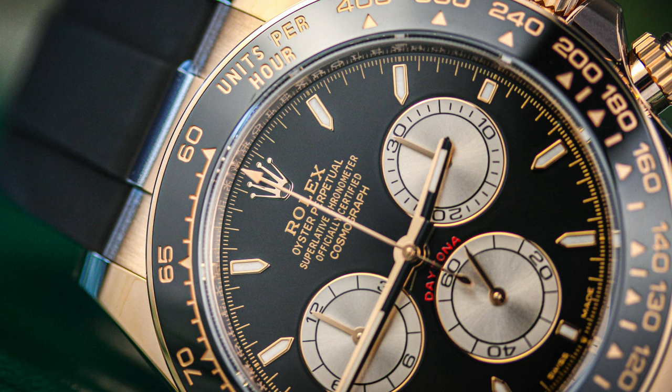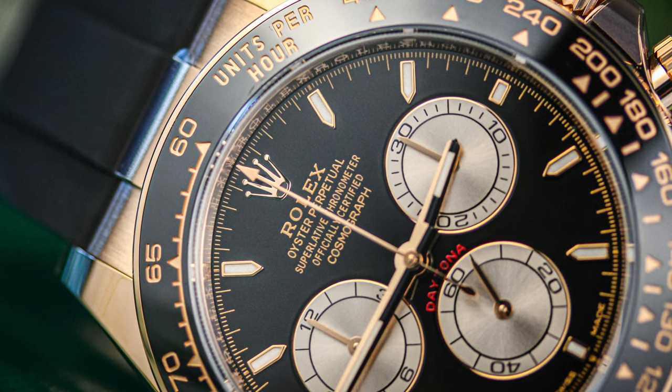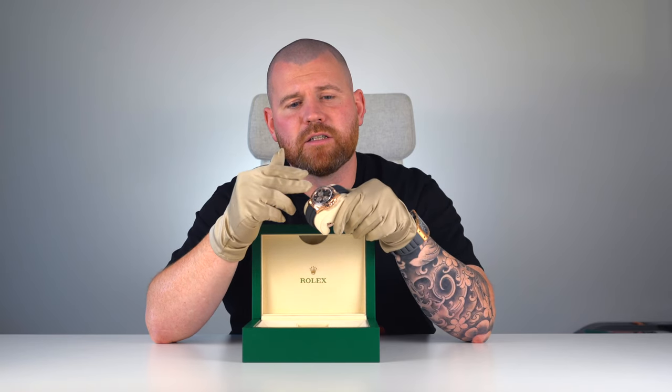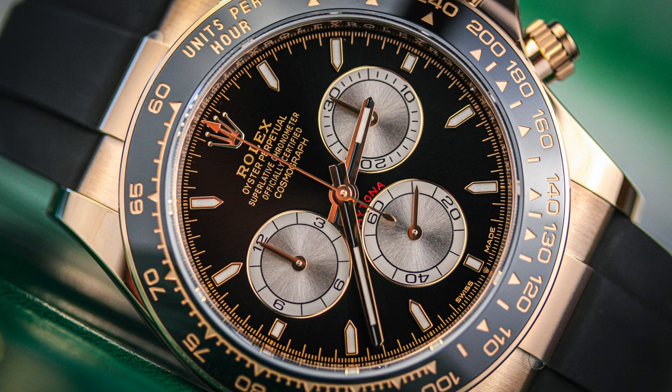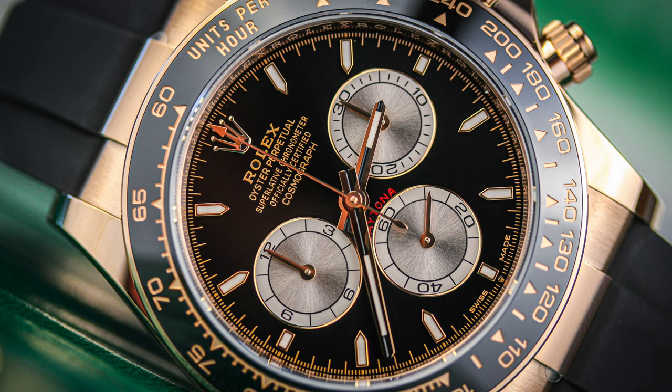Aside from the dial, the biggest change to the Daytona is the new bezel format and its new configuration. What you're getting now is a cerachrome bezel insert into, in this case, a rose gold casing. The cerachrome bezel is modelled to look like the 1965 original bezel.